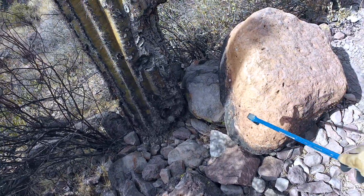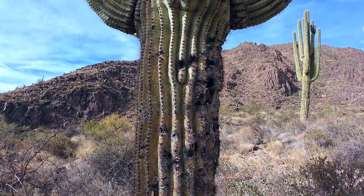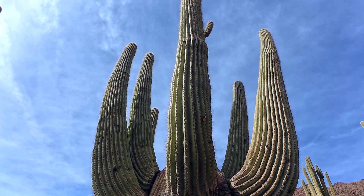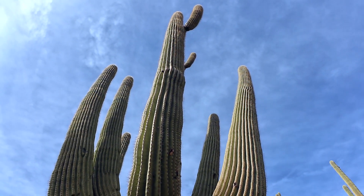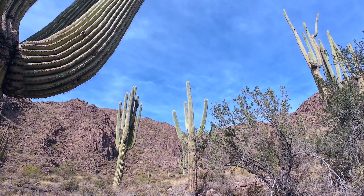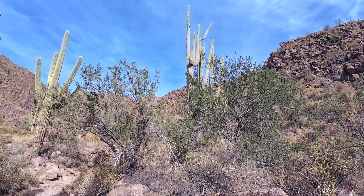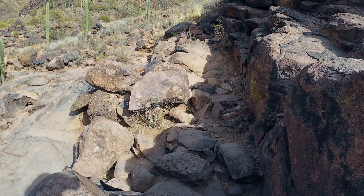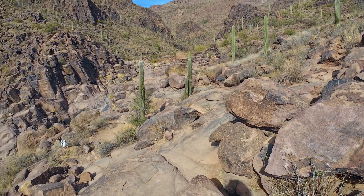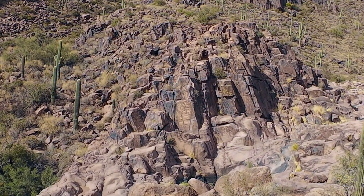Blackish, reddish, greenish, blackish. These cactus are absolutely incredible — they're so big up here. We're here. Petroglyphs, straight ahead. Let's go check them out.